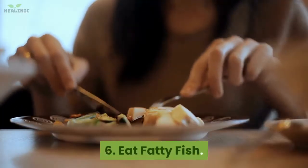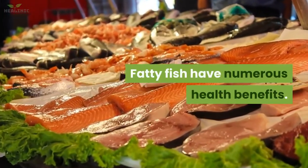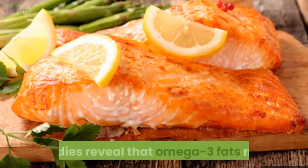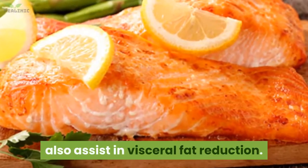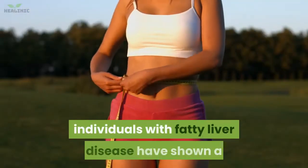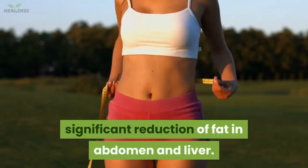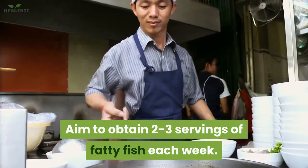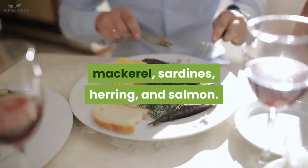6. Eat fatty fish. Fatty fish have numerous health benefits. They have high-quality protein and disease-preventing omega-3 fats. Studies reveal that omega-3 fats may also assist in visceral fat reduction. Individuals with fatty liver disease have shown a significant reduction of fat in the abdomen and liver. Aim to obtain two to three servings of fatty fish each week. Excellent choices include anchovies, mackerel, sardines, herring, and salmon.